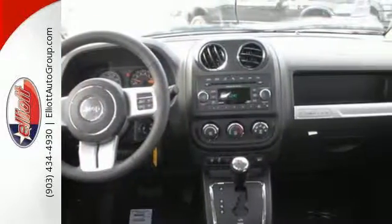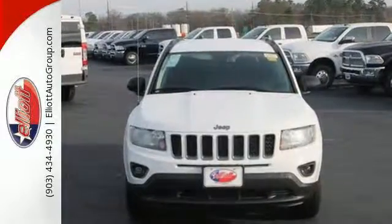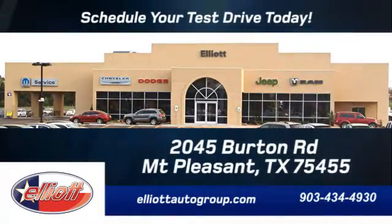In this Compass, the best part of the trip may be the drive. Come and test drive it today. Schedule your test drive today. We're located just off I-30 on Burton Road in Mt. Pleasant.